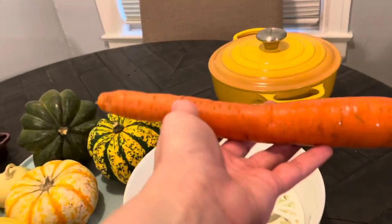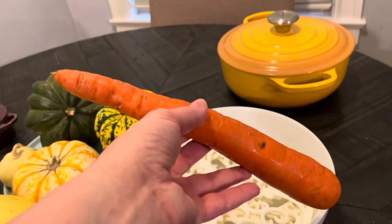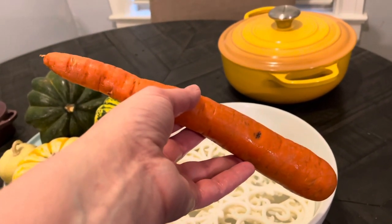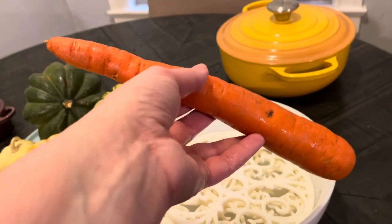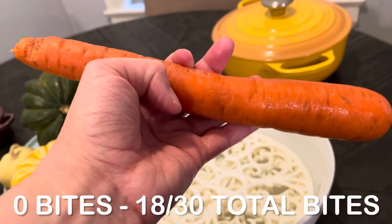When I got home from work, I had a carrot for a snack. It wasn't long before dinner, but I needed something to get me through, and I need to finish up the bag in my fridge. Zero bites for this snack.